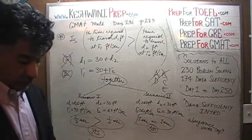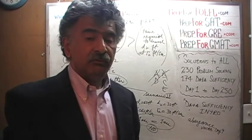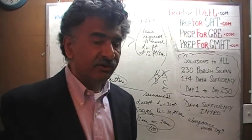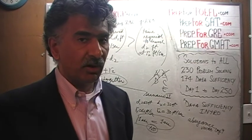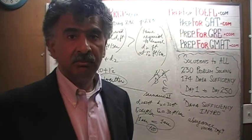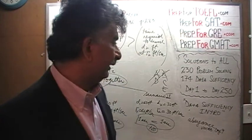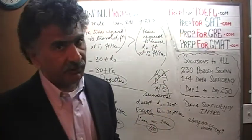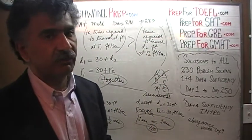So what do we conclude? The answer to the question — does the first journey require more time than the second journey — is maybe. Well, maybe means E. We do not have enough information. When we cannot give a definitive answer, the answer is E. We don't have sufficient data.